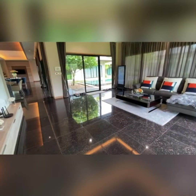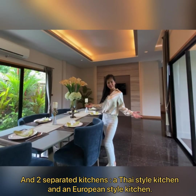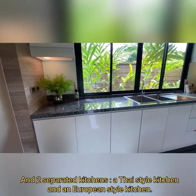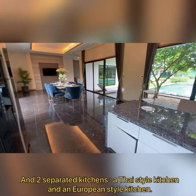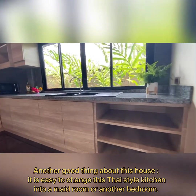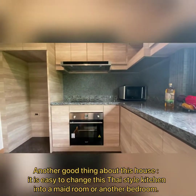This type has a big living area and dining room area, with 2 separate kitchens — a Thai kitchen and a European kitchen. One more good thing about this house is you can convert the Thai-style kitchen into a maid's room or another bedroom.